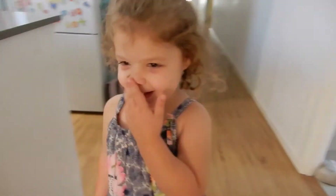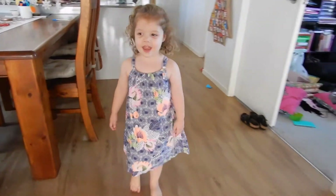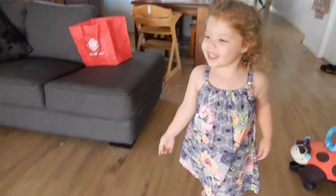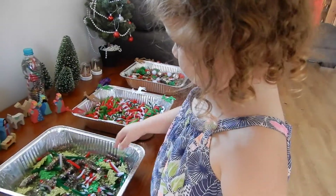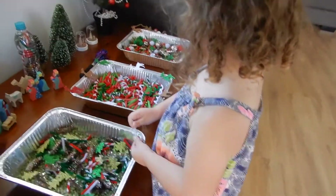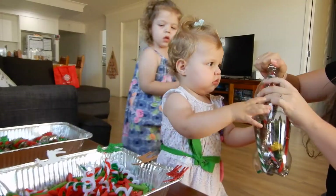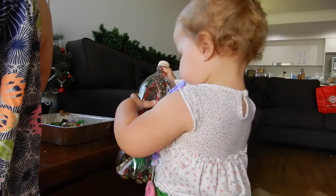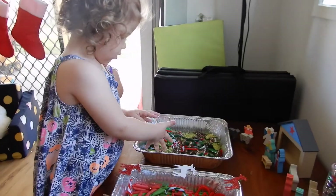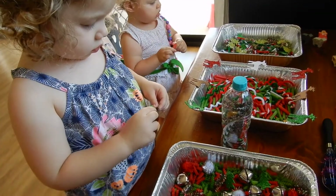Hello pretty girl. Guess what I did while you were sleeping — mummy made you something. Do you want to see what mummy made you? Yes. What is it? It's Christmas activity toys.